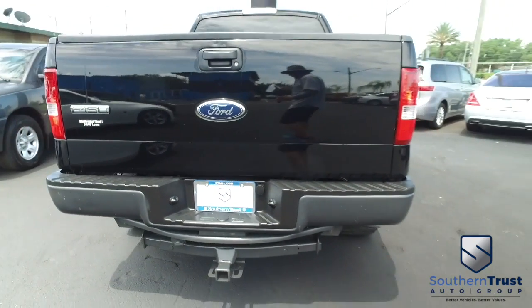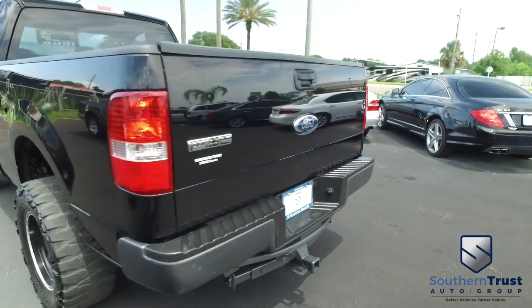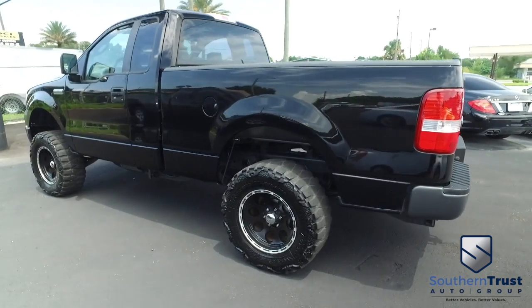Do some major towing and hauling with that V6, 4.2-liter muscle. Do not wait. Do not hesitate. Do not procrastinate. This beautiful truck will not last long. Call us now.